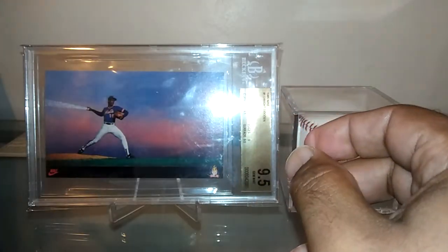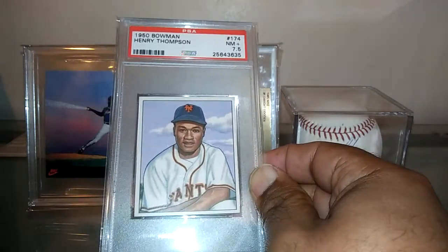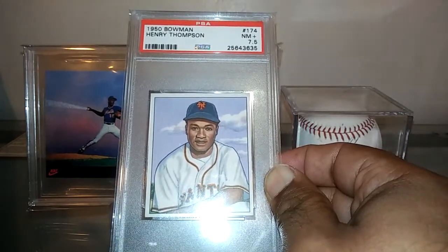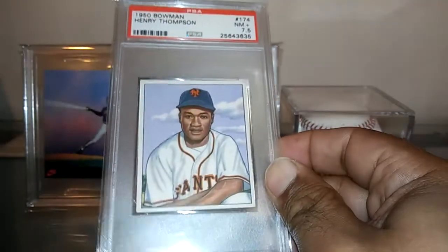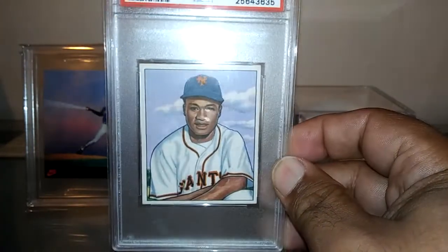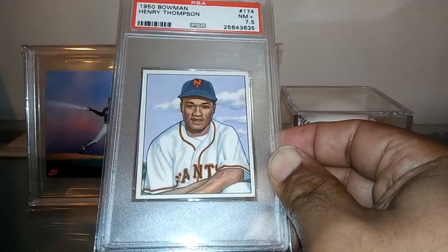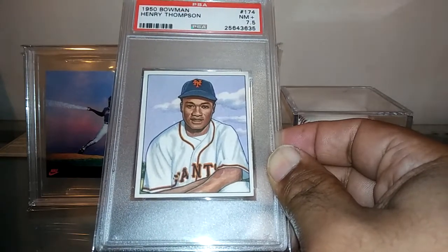One last pickup — Hank Thompson. I had an SGC graded at 5.5, and I got an upgrade. This is the upgrade — a PSA 7.5, which is just absolutely incredible. Just a great, beautiful-looking card of a Negro League legend, Hank Thompson. Glad I could get that one and glad I could send Nate a copy of the card as well.